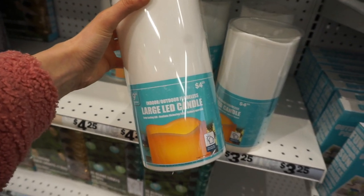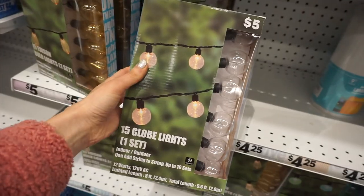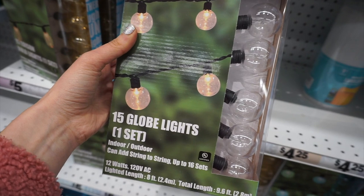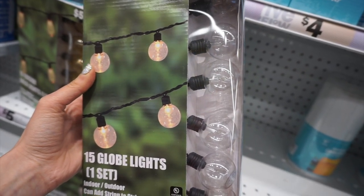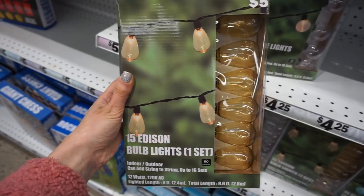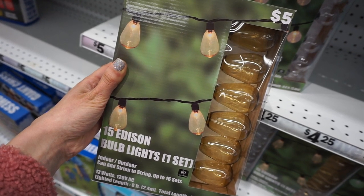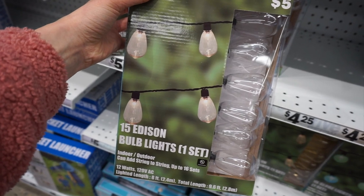Speaking of candles, they had this large LED candle — I love the price at $4.25. I thought it would be so cute in one of your lanterns. They also had globe lights, which I was actually looking for. These are so cute — what a steal at only five dollars for a set of 15. The first set had rounded bulbs, perfect for your patio indoors or outdoors. They also had an Edison bulb version with a warmer light. This is honestly the best price you're going to find on these type of lights.